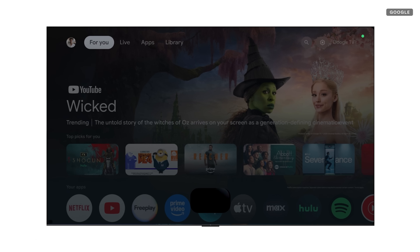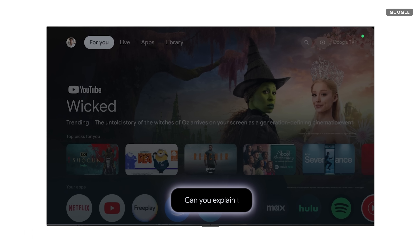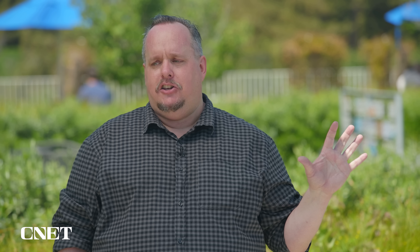Another thing we got to talk about was the integration of Gemini. It's not only on phones — it's also going to be in cars, watches, and even on your TV. What's neat is you have full access to Gemini, whether it's recommending a show for you or allowing you to do a doodle with your family on your home TV.